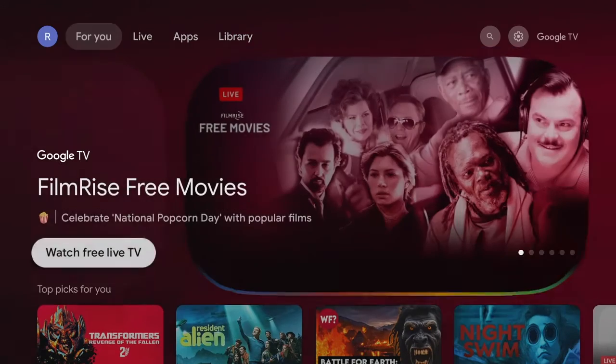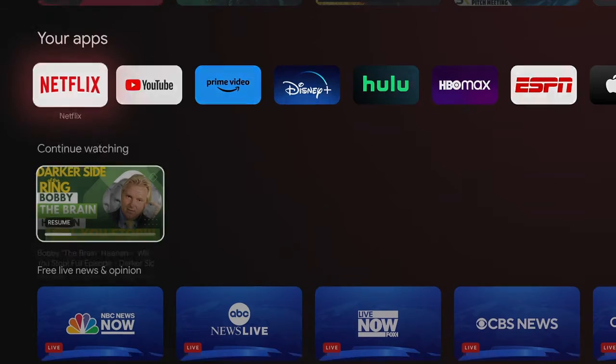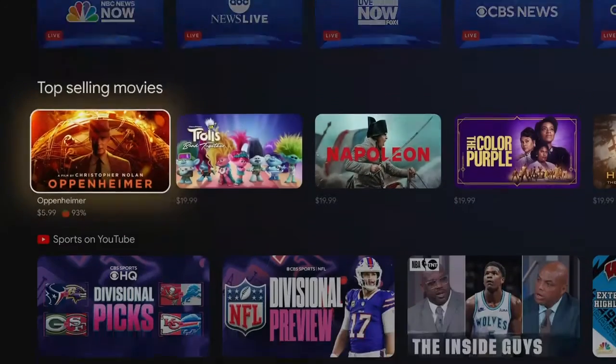Hello and welcome. This video is brought to you by TheStreamingAdvisor.com — tailor your entertainment with streaming. And we're going to talk about Google Play movies right now.